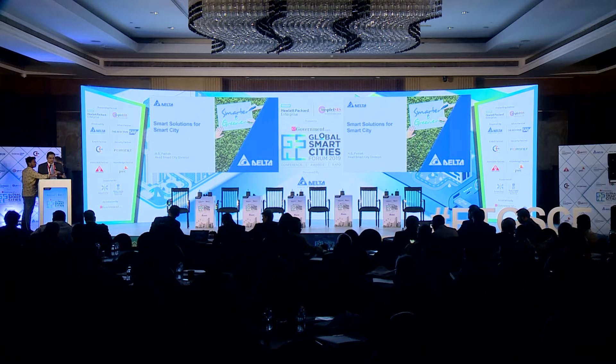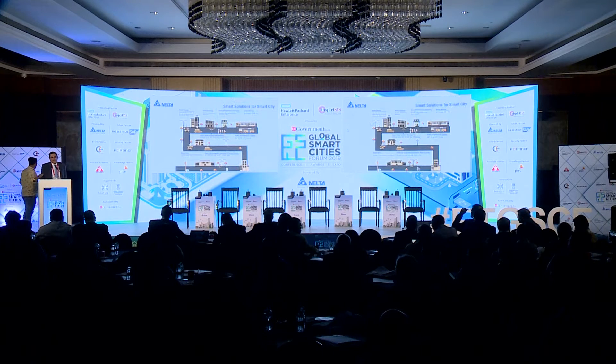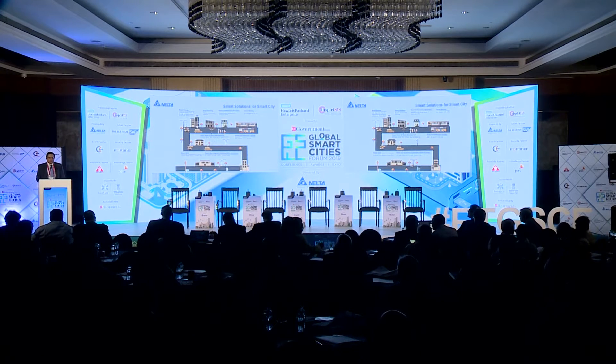Good afternoon everybody. Let's start with the Abeno issue. We have something to offer in almost all the solutions that a smart city is looking at — a small component but a critical component for the success of the overall solution. Let's go one by one and see what Delta has to offer.